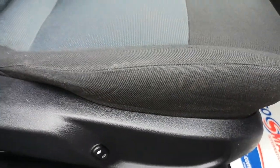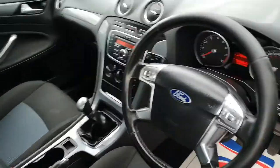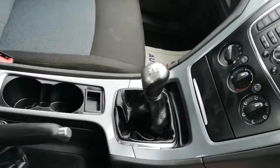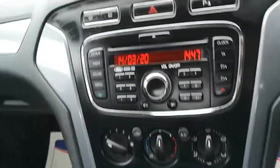Electric seats with height adjustment, the chrome inlays for the trim, centre high-mount brake light there, air conditioning, and the telephone prep is there too as you can see.